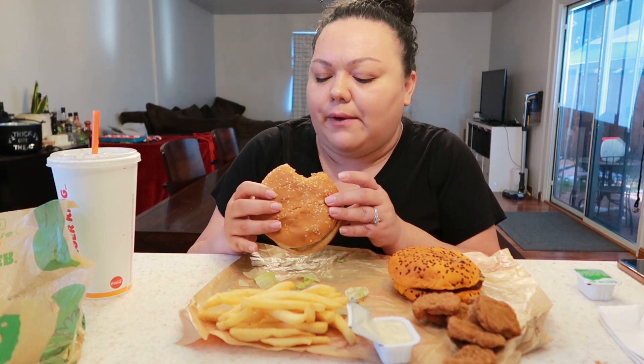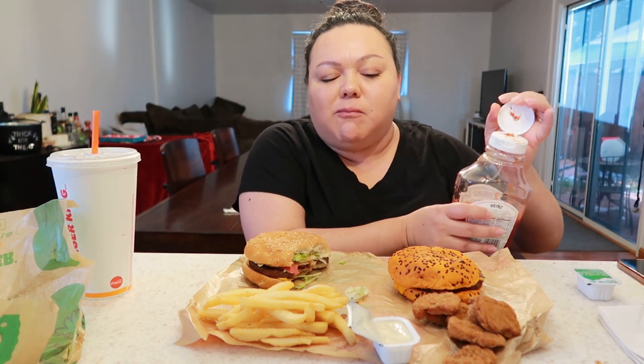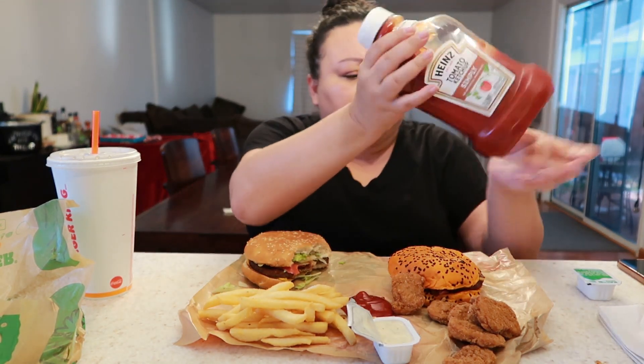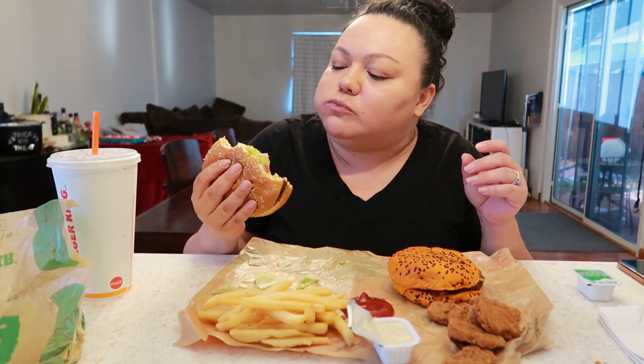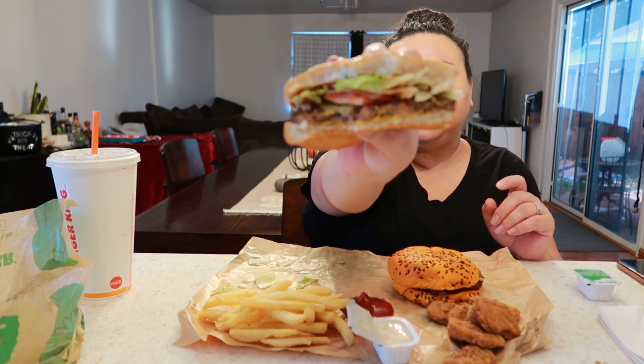It's good, the texture is just a little bit different. But it does have that flame-grilled flavor — that's what I love about Burger King. Yeah, it's not bad at all. It looks just like meat, but the texture is a little bit off.